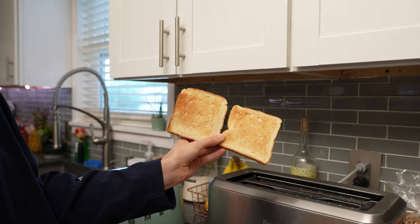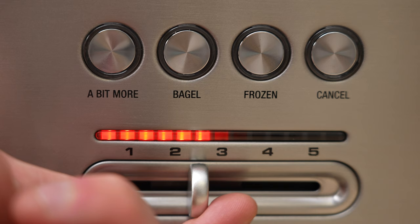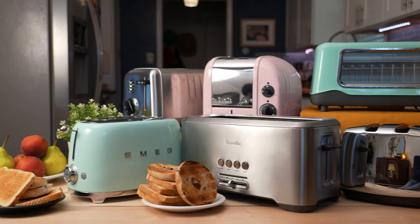So what makes a good toaster? We decided to break it down into three different categories: toast consistency — how evenly it toasts — design, and overall satisfaction with using it. If you're using it on a daily basis, it should be something that you enjoy, that you look forward to, and it makes your mornings a better experience.